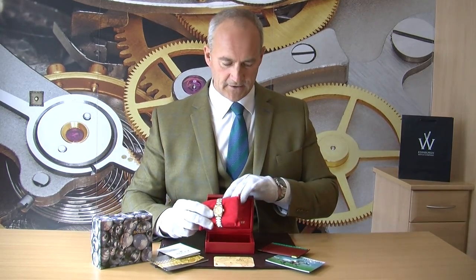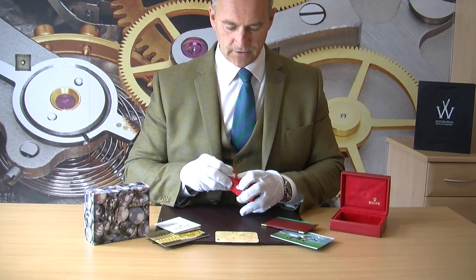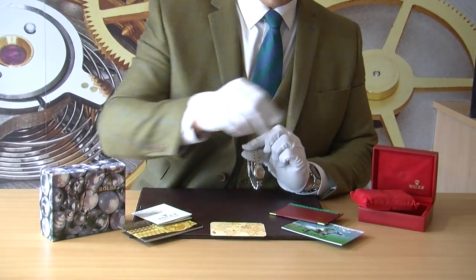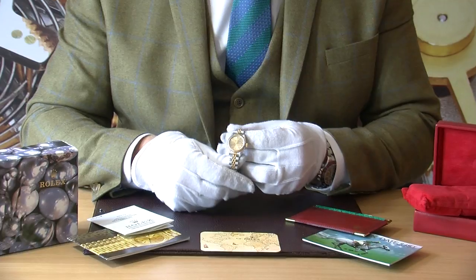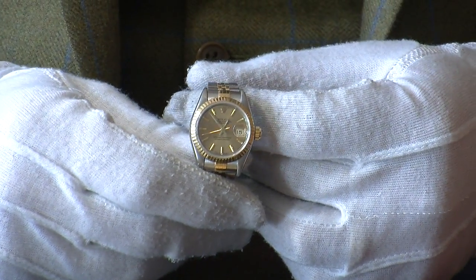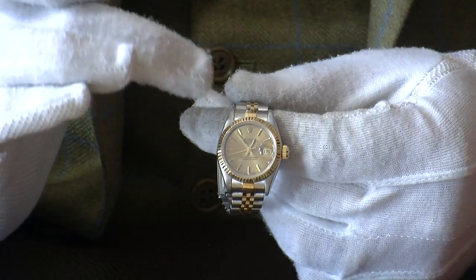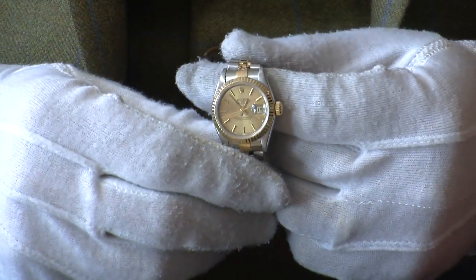We'll have a better look at it now. This is the traditional 26 millimetre size — this is what most of them are, it's the traditional ladies size. Stainless steel and 18 carat yellow gold, and it has the lovely fluted bezel on the top there.